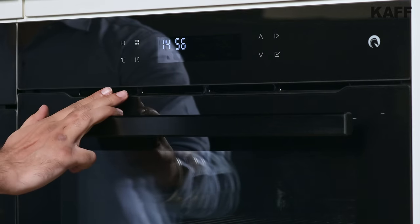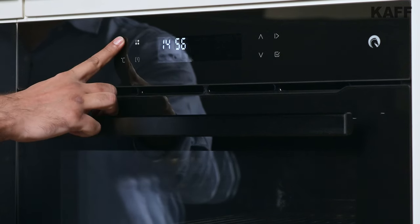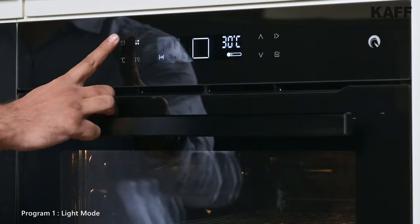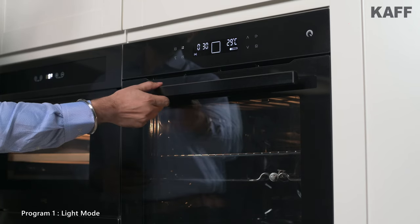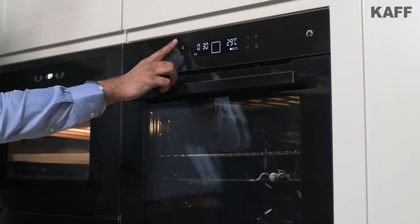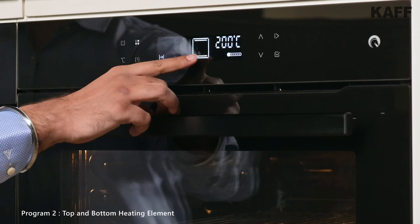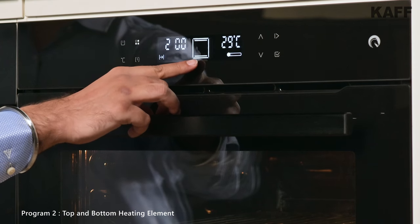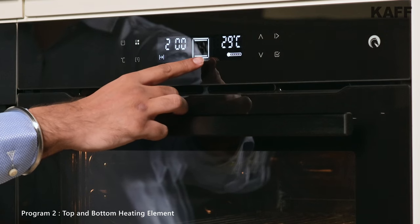Now let's look at the different programming modes. The first one is with light, allowing you to see how the food is cooking inside without the need to open the door. Second, top heating element and bottom heating element — suitable for making roast meat, vegetables, biscuits, and tarts.